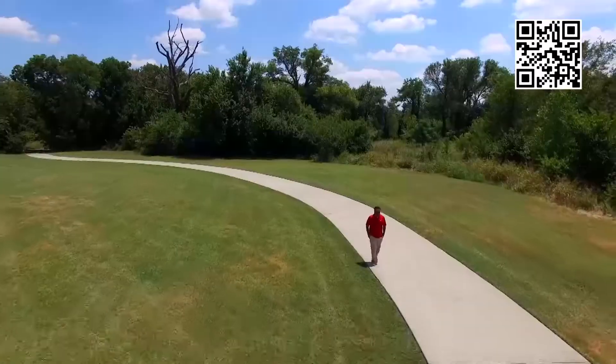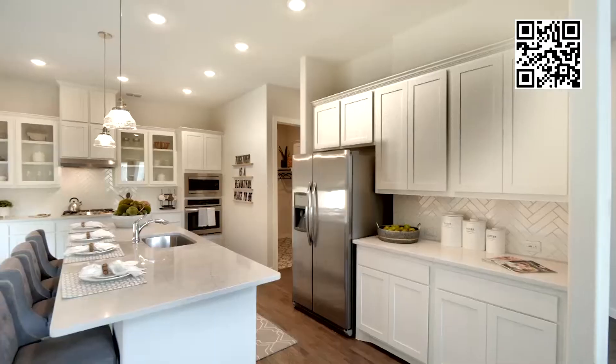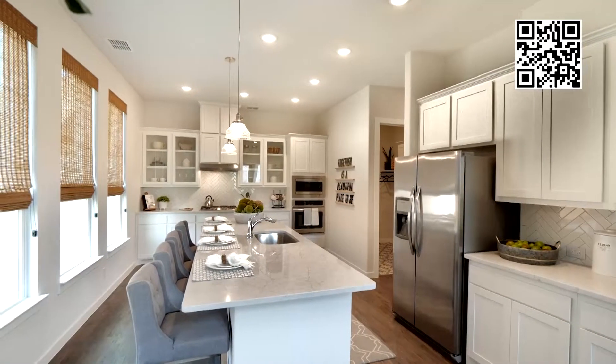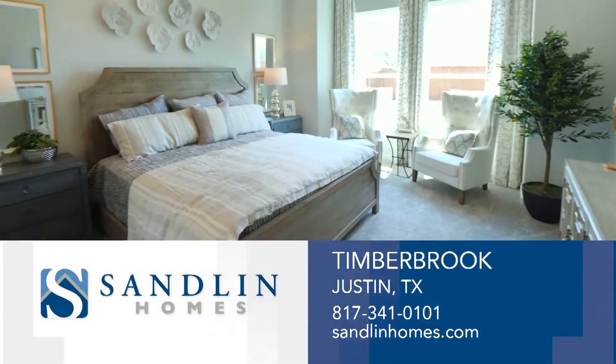With tree-lined parks and green spaces, miles of hike and bike trails, a playground, and a community pool. No matter the size of home you are looking for, you can find a home design that reflects your personal taste and style. Visit Timberbrook today.